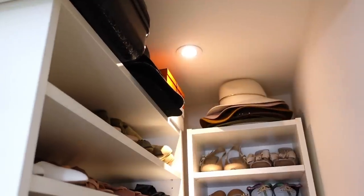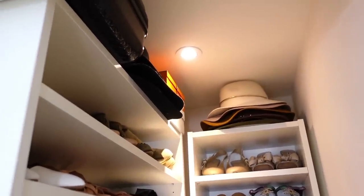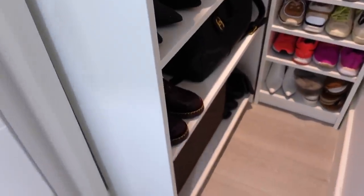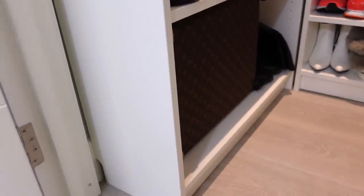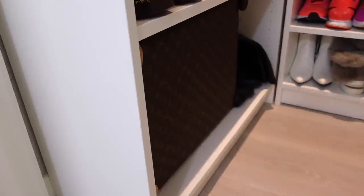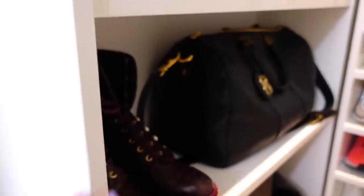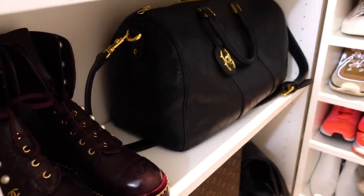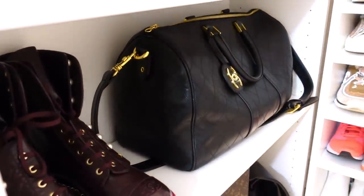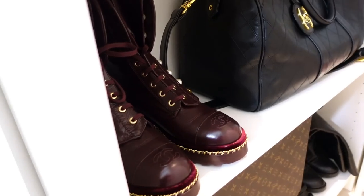Let me start from the top. I'm keeping some fedora hats up here — they're very old, I don't really wear them anymore, so I think I might get rid of all these. Down here I have my Louboutin luggage — this is the Horizon 55 — and down there I have a pair of very old boots from Azara. On this shelf I keep my gym bag, the Chanel gym or travel bag that I also use for traveling.